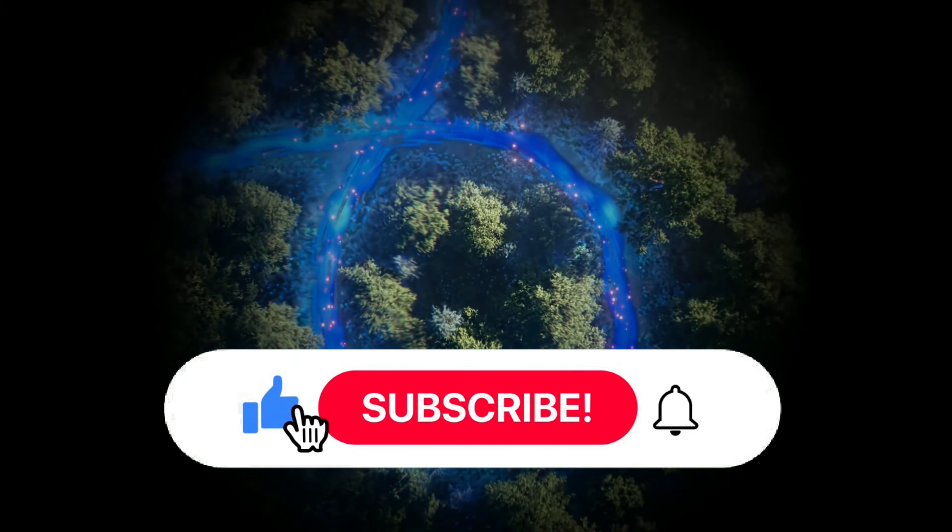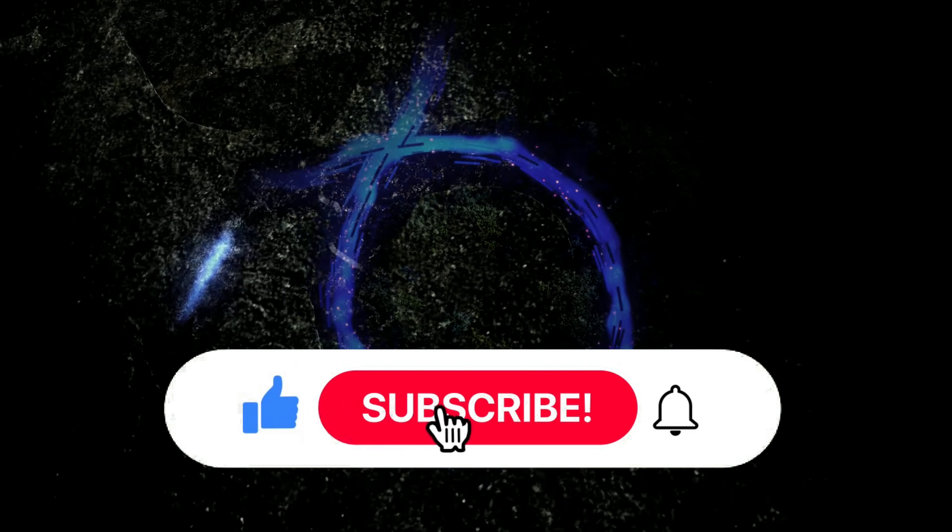If you're subscribed to the channel already, please make sure to subscribe. We are trying to hit 100,000 subscribers and hopefully 70,000 subscribers before Sonic Frontiers comes out.